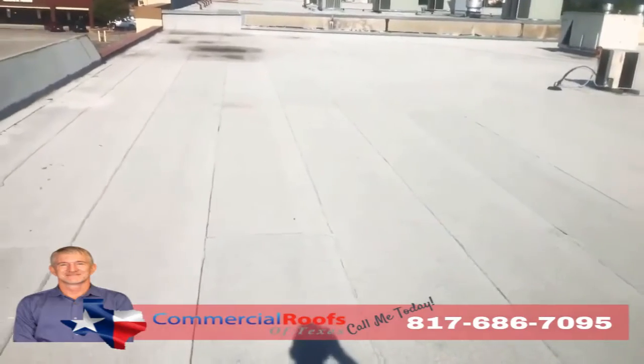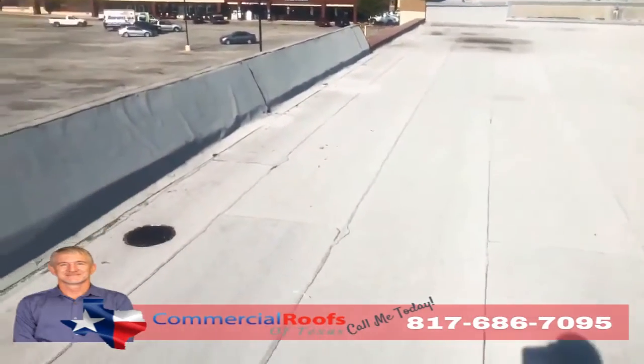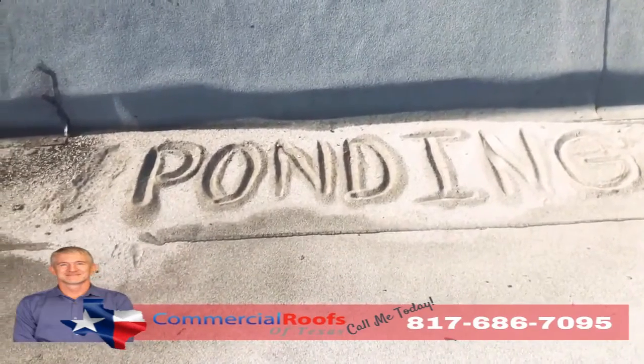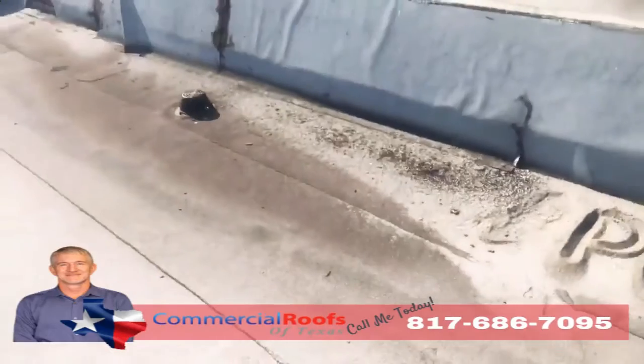From wind, any kind of storms coming through the area — because what happens is it knocks the granules off. And if you don't have proper drainage, what do you get? You get ponding. So if I can come up here and build a sandcastle out of the loose granules, that means it's not draining correctly, even though there's a drain not more than five feet away from it.